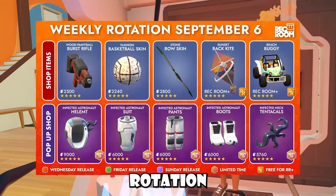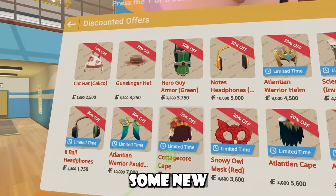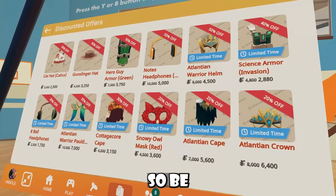We also got a new weekly rotation image. Be sure to let me know your thoughts on it. And if you guys go to the store inside your watch and go to discounted offers, you guys will see some new discounted offers. If you don't know what this is, it's basically items that are like 50% off or just on sale. So be sure to check it out.